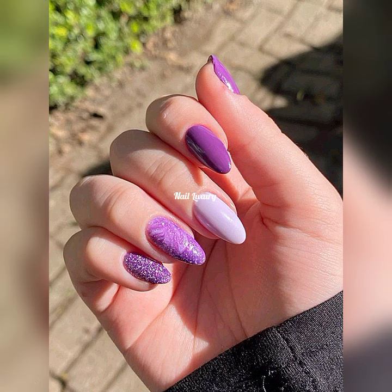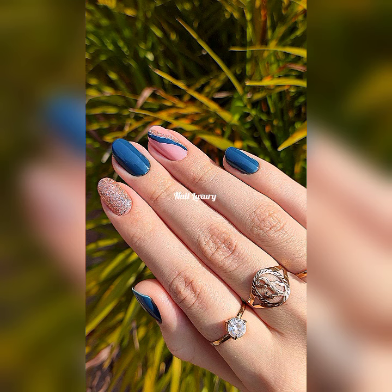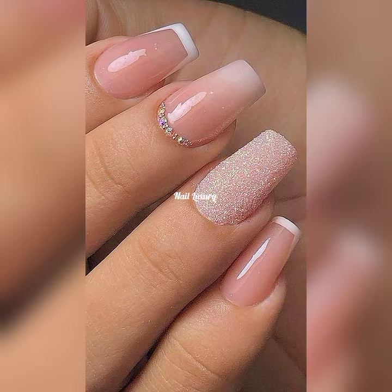Thank you so much for subscribing and liking my video — I love you! If you have subscribed, welcome to the Nail Luxury family. In this channel we never disappoint — we give you what you ask for, and there is always a taste for each one of you.